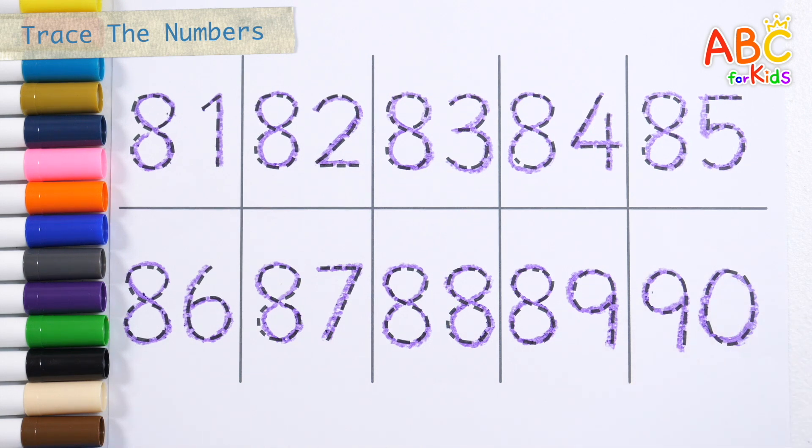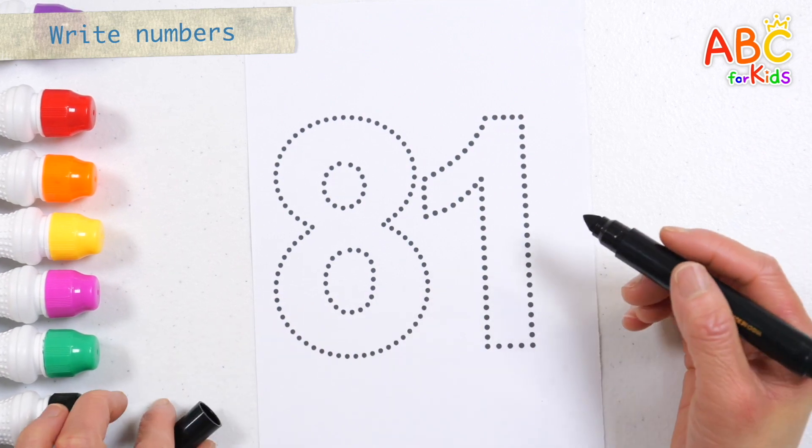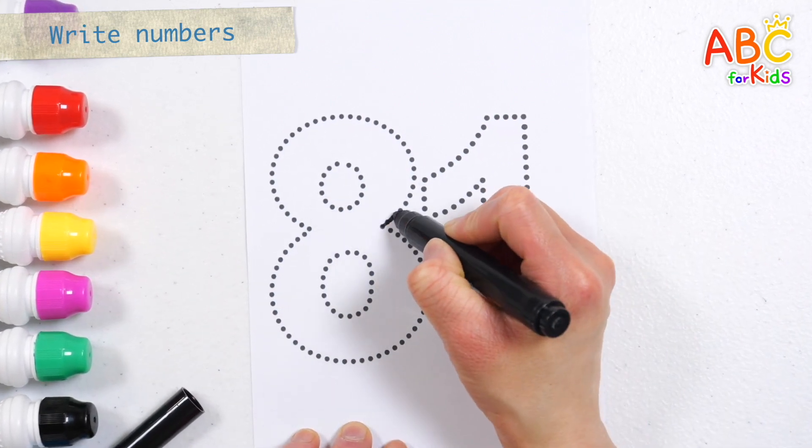Good job! Shall we draw numbers along the dotted lines?